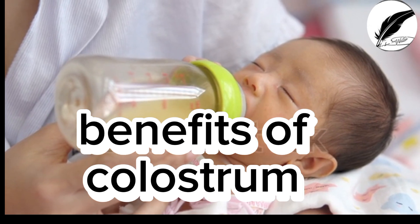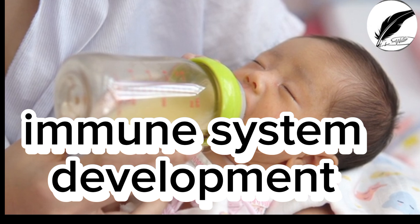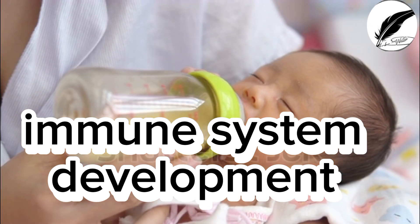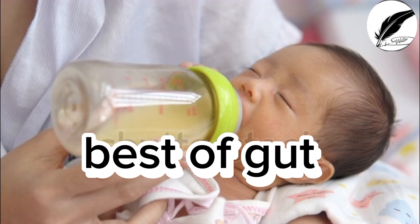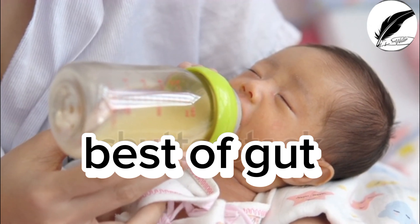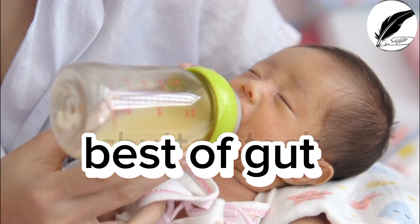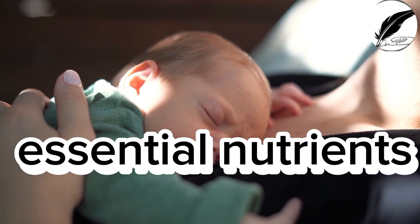Colostrum is good for immune system development, as it provides antibodies for protection against infections. It is best for gastrointestinal health, promoting gut development and colonization of beneficial bacteria. It is also the best nutritional diet for a baby, offering essential nutrients for growth and development.